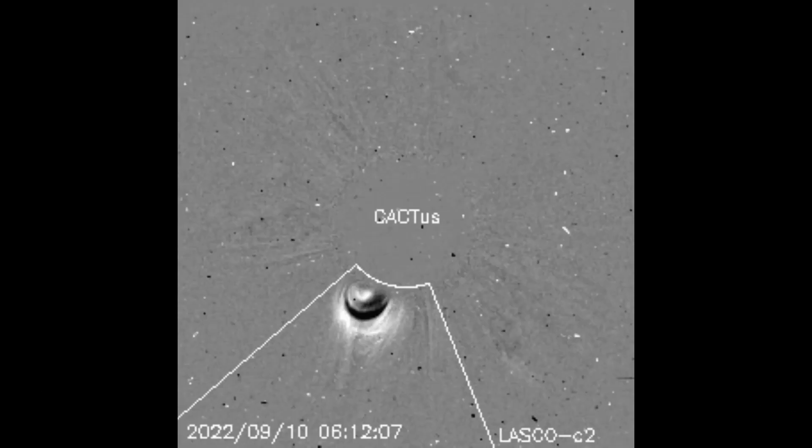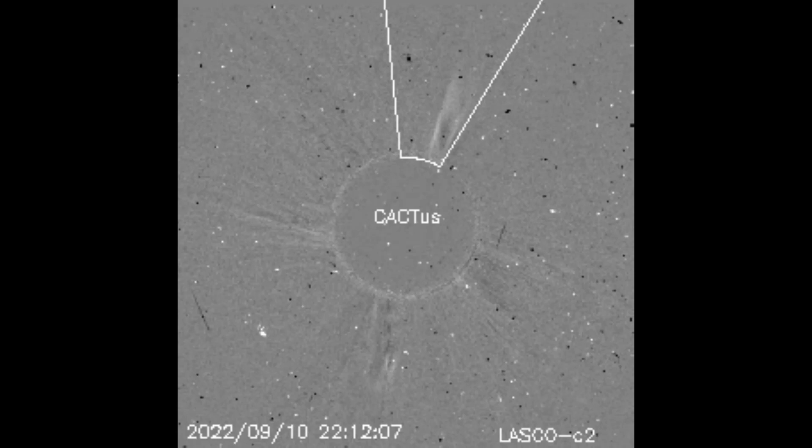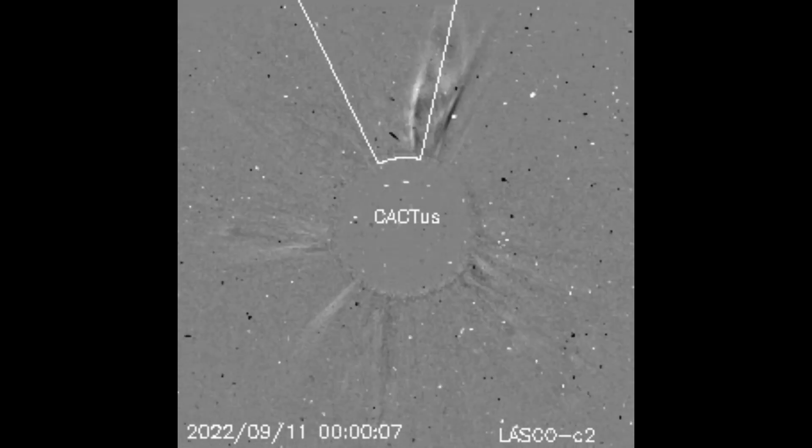This cactus model shows the location of each CME that has occurred in the past 24 hours. The first three are from the 10th.